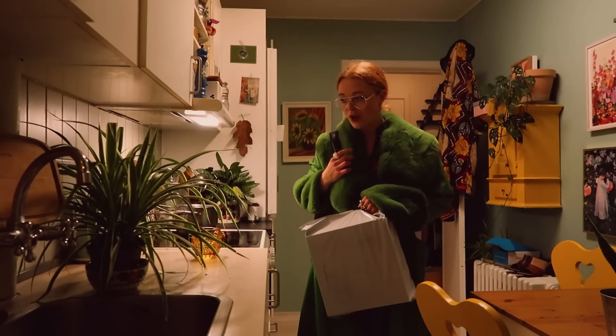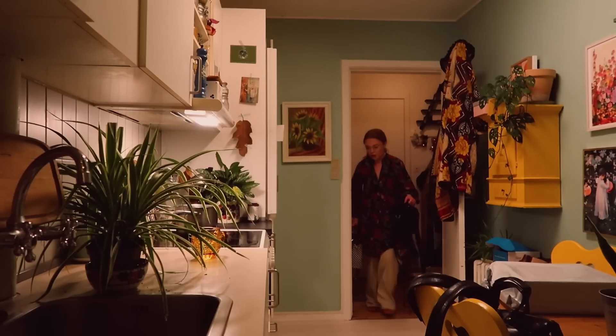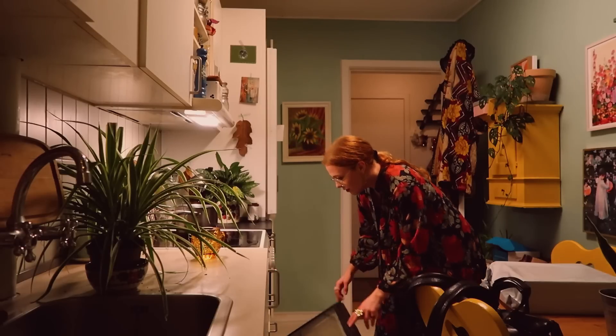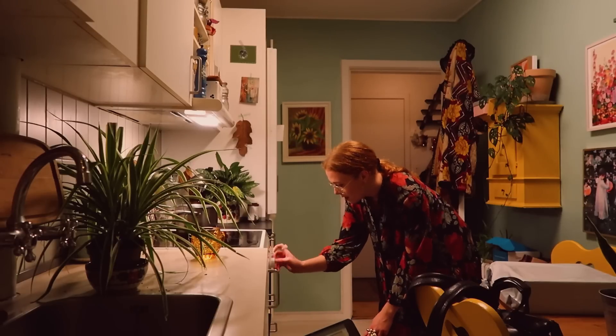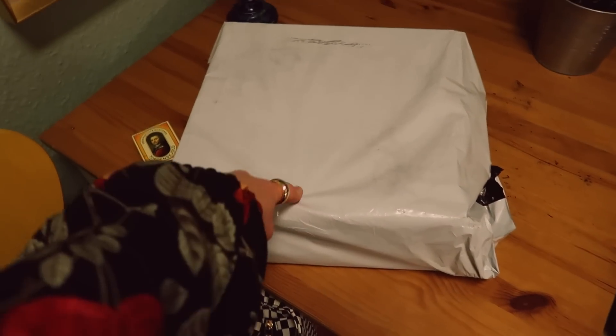Oh it's cold! Let it snow, let it snow, let it snow. I'm just going to turn on the oven and eat. I have some pizza left over. I've just picked up a package that I want to open.